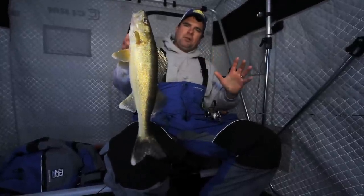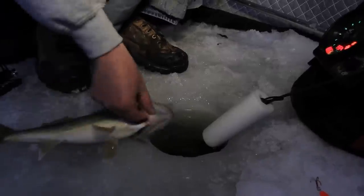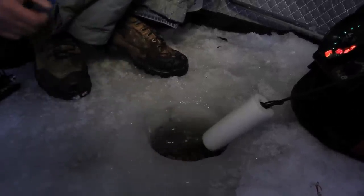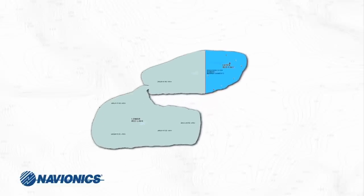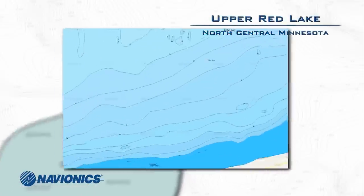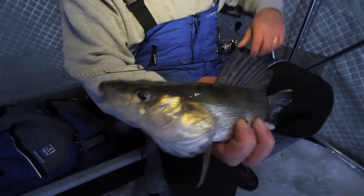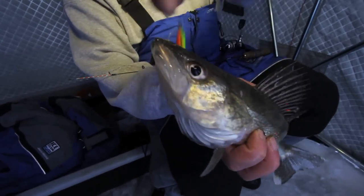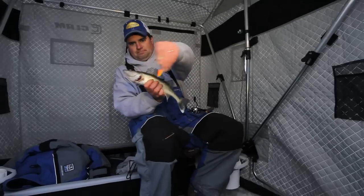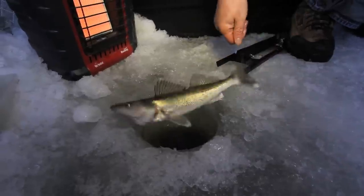But this lake is so full of walleyes — walleyes just like this. Walleyes on Upper Red Lake can typically be found roaming a specific depth range off the gradually sloping shoreline contours. As winter progresses, fish often transition further from the shoreline. Because of such little structure to hold fish, these fish are often very nomadic. It's just a classic one-two punch.